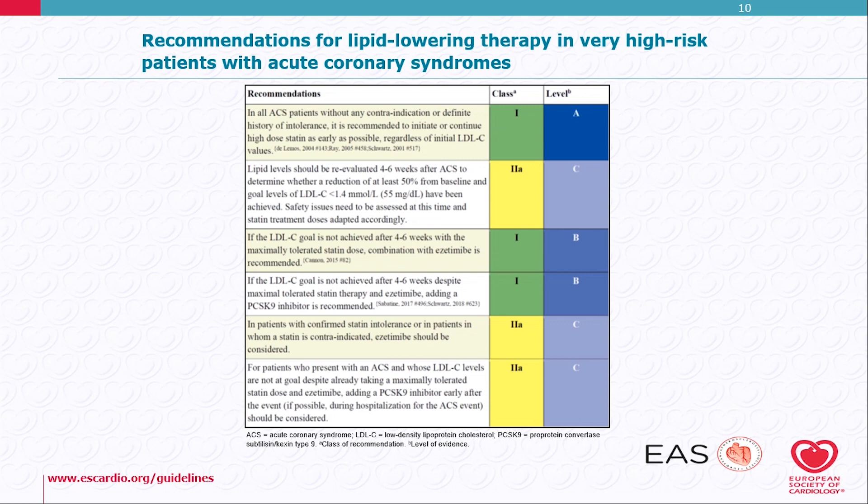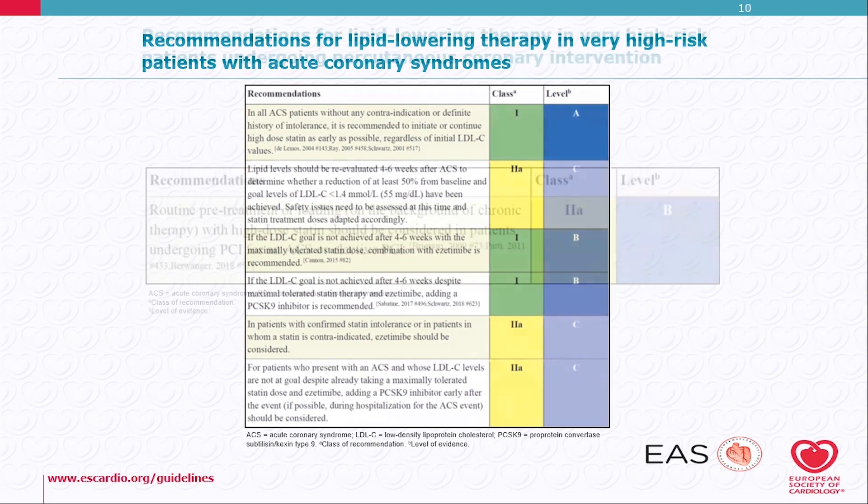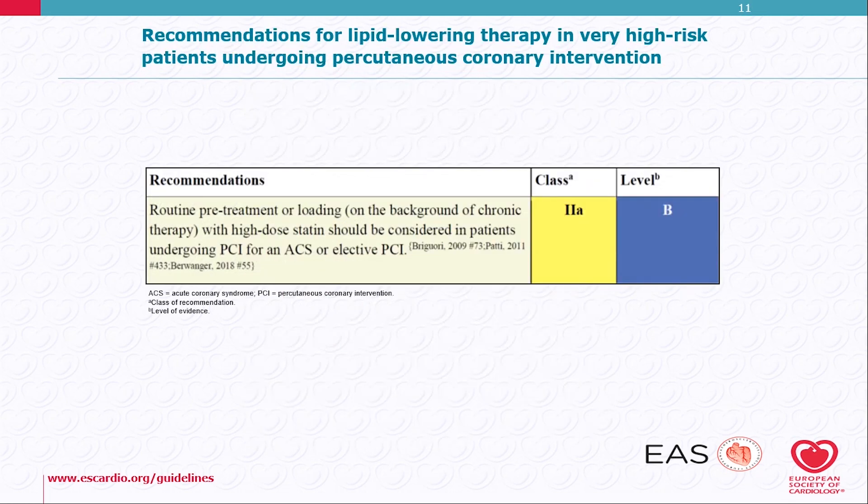After four to six weeks of double treatment, if the patient is not at goal, then a PCSK9 inhibitor may be added. Also, for patients undergoing percutaneous coronary intervention, there is a class 2A recommendation for routine pre-treatment or loading with high-dose statin, which should be considered as a class 2A recommendation.